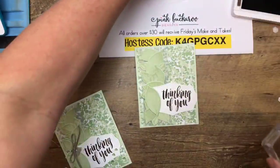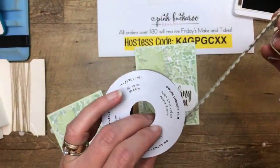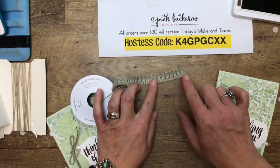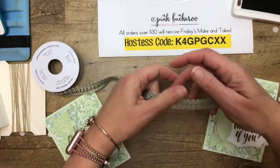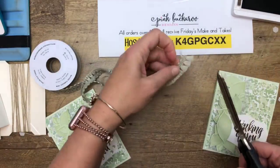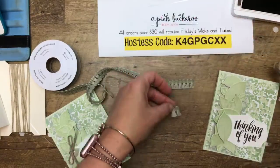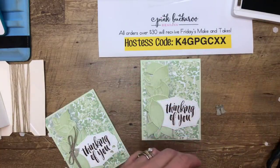I'm going to show you another sneak peek product. This is called woven threads trim. When you pull it off, look what you have — little tassels! They're flat tassels so they won't bulk up your project. I'm going to cut just two of these off. They're so cute and available June 4th, but they will come in your make-and-take kit if you put your order in — I provide everything but the stamps and ink.